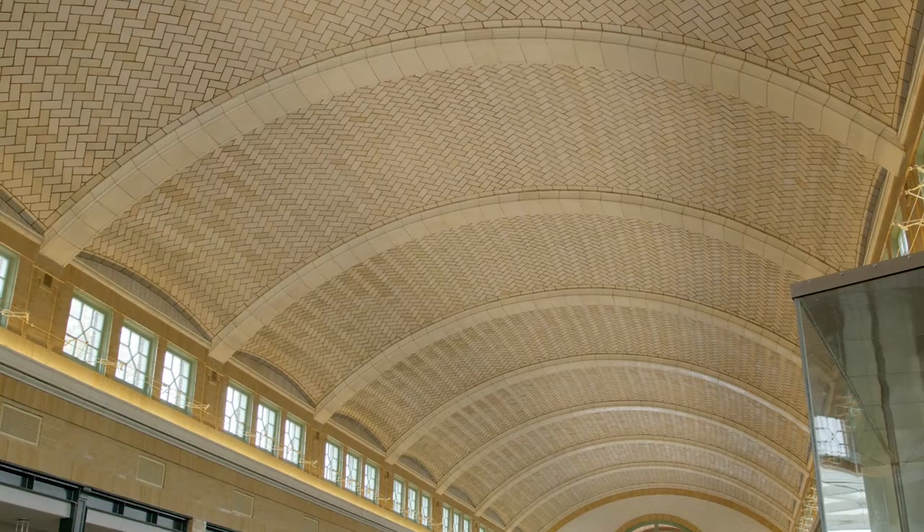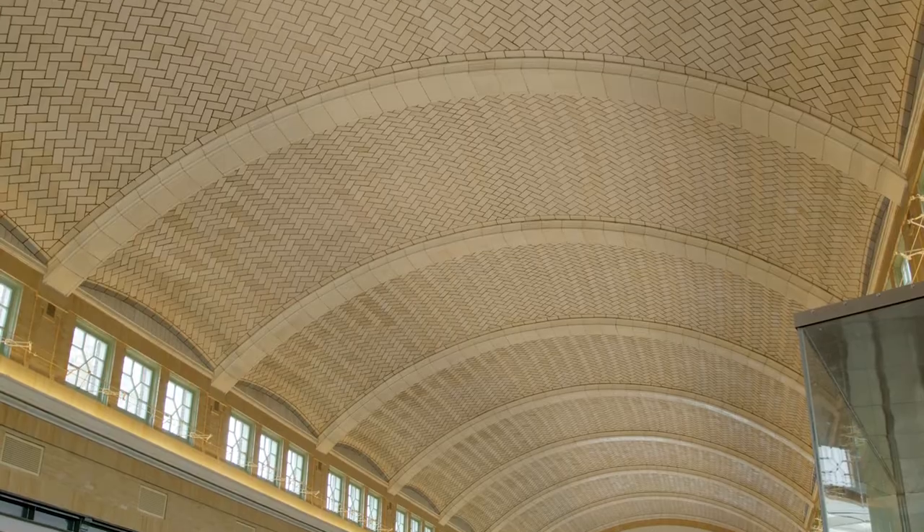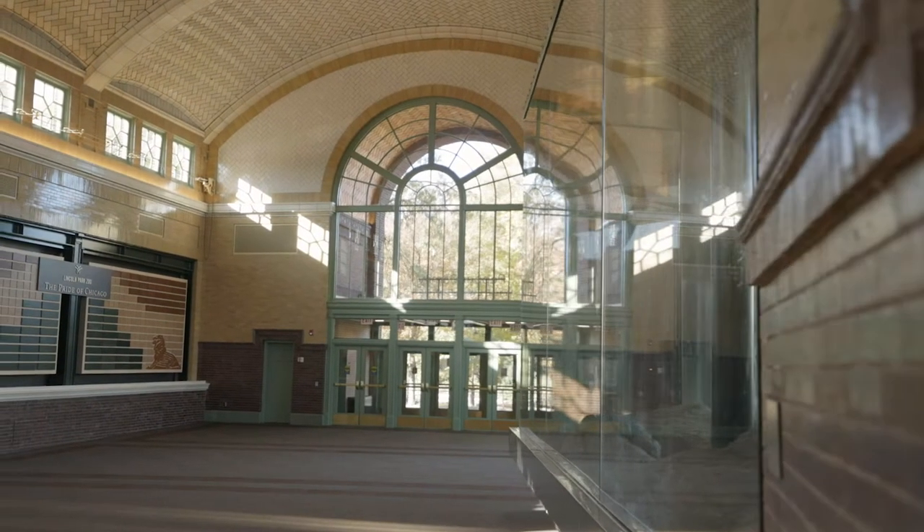We're in the Pepper Family Wildlife Center, which is this beautiful lion house that's one of the original buildings from the zoo. Most of those were built between 1900 and 1925. This one was built in, I believe, 1912.